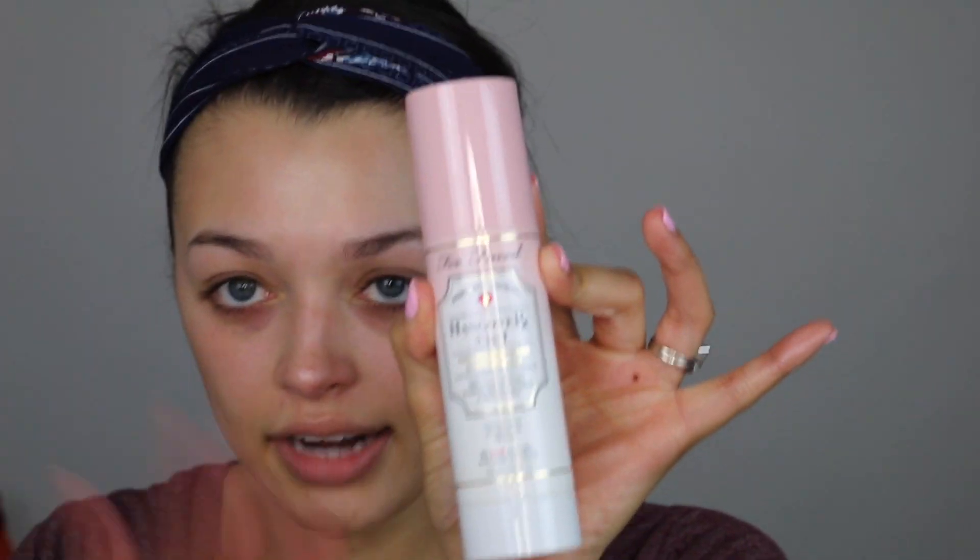I'm going to take this Too Faced Hangover primer spray and just use this to prime today because it is already 3 o'clock in the afternoon and I'm not even going anywhere, so I'm not going to prime my makeup to last because I'm going to be wiping it off in a couple hours. Going to give a nice spritz of that.